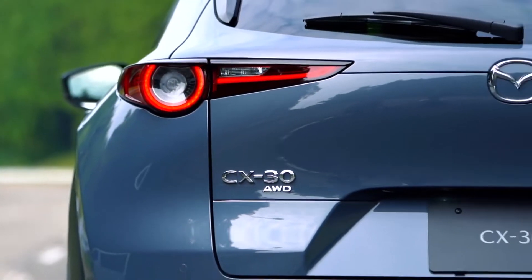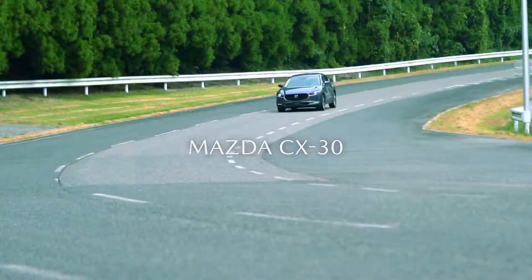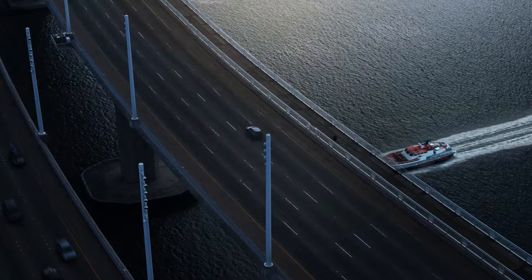Mazda is celebrating the new year by announcing a host of changes to the 2022 CX-30. Set to arrive at US dealerships early next month, the CX-30 now comes standard with all-wheel drive.